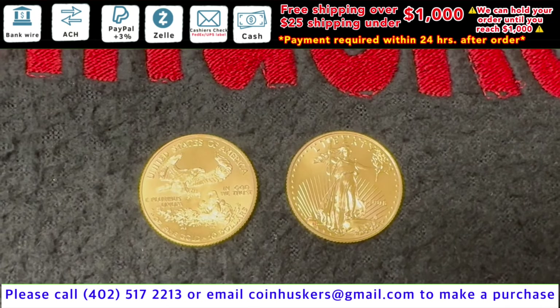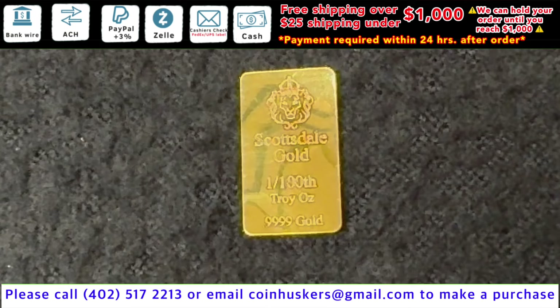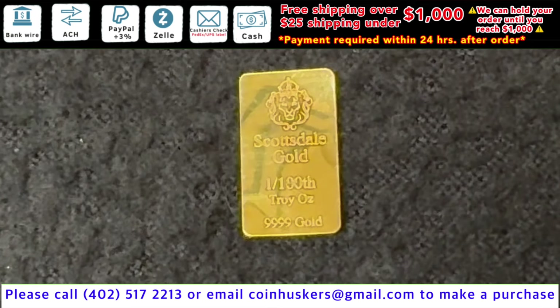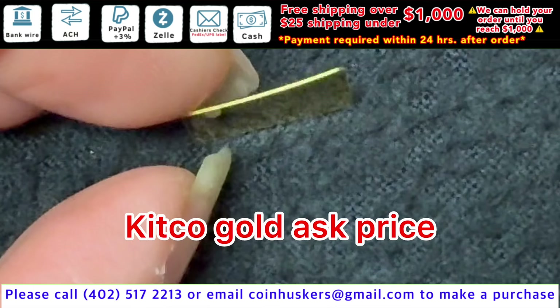One fourth ounce Gold Eagles have two available, be 9% over spot. One one-hundredth ounce Scottsdale Gold Bar available — this will be spot price. It's a little bit bent on this one, not too bad.